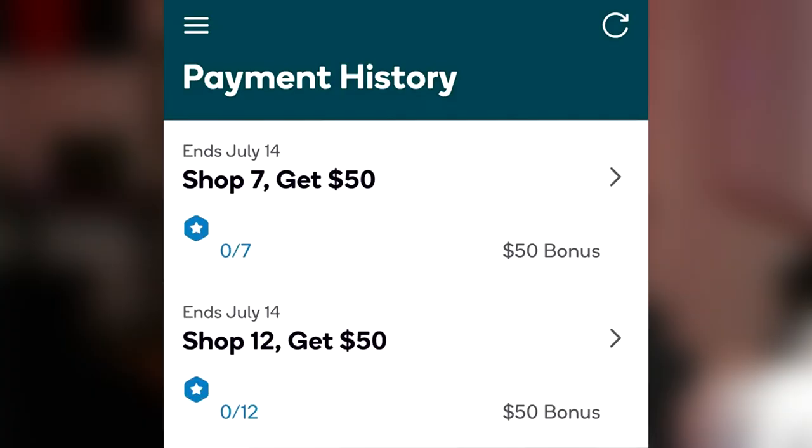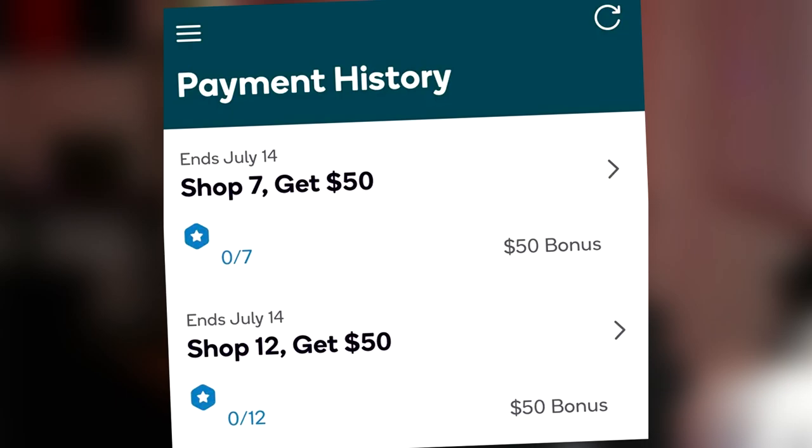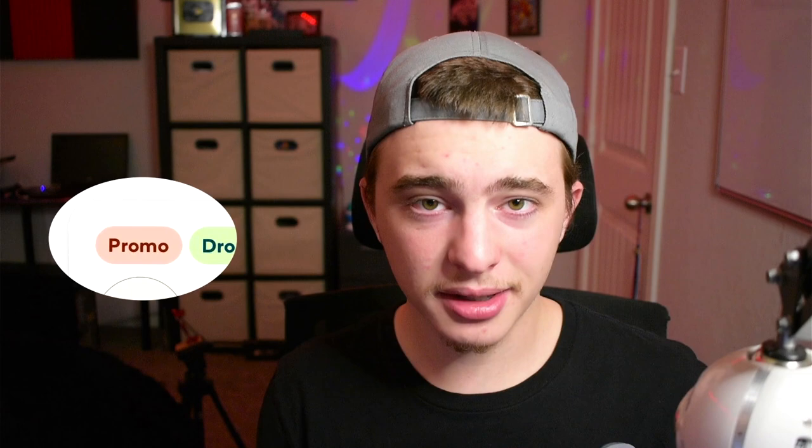Number five: speaking of bonuses, Shipt frequently gives these out on weekends where they'll give you an additional $35 for completing six orders, or I've even seen bonuses where completing eight orders gets you $60 on top. These are great, but when doing these bonuses make sure there's no promo on the order. If it has that little bar that says 'promo' when you take the order, it will not count toward your six orders to get that money. I also see more bonuses around the weekend, which is when the app is probably more popular.